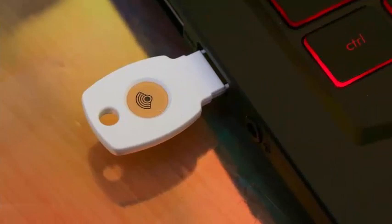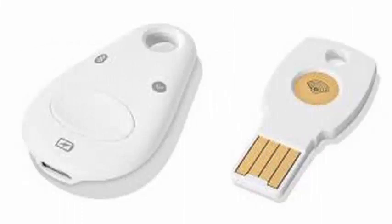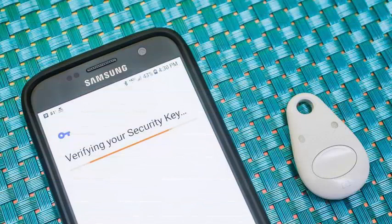Today, Google announced that its workers were actually testing the company's own security devices, the Titan Key. They will compete directly with similar YubiKey products, which Google has recommended for years.